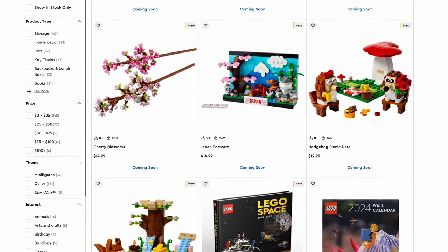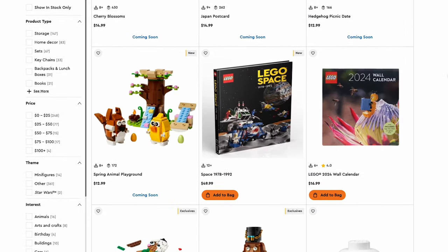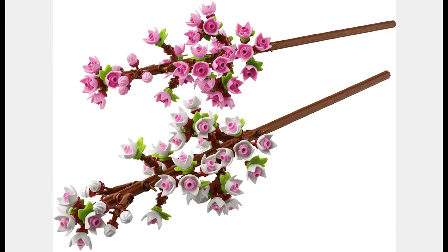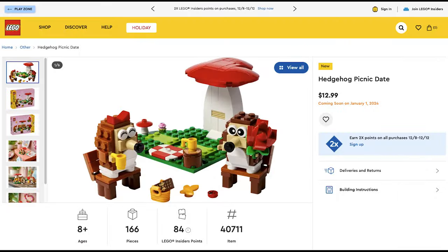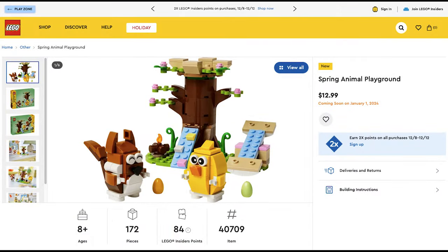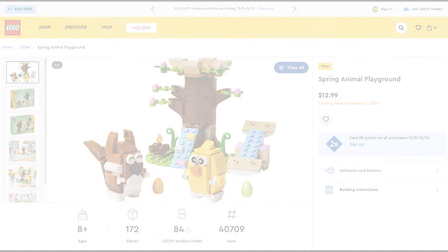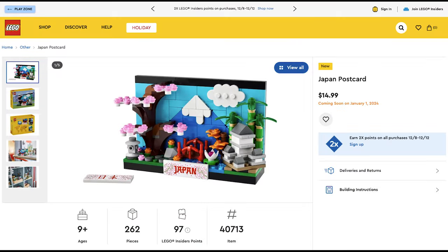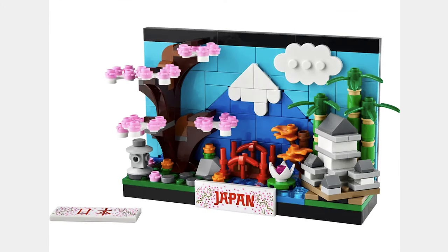The next sets aren't part of any theme and are still releasing January 1st. The first set is the Cherry Blossoms for $15. This set looks beautiful and is a great deal. The next set is the Hedgehog Picnic Date for $13. The hedgehogs are cute and some cool pieces are included as well. The next set is the Spring Animal Playground for $13. This set includes a campfire and a seesaw. The next set is the Japan Postcard for $15. This postcard looks very good and I like the Japan design on the front.